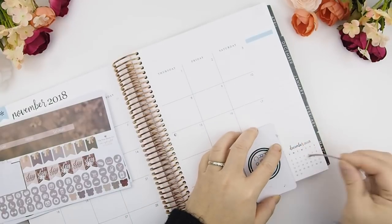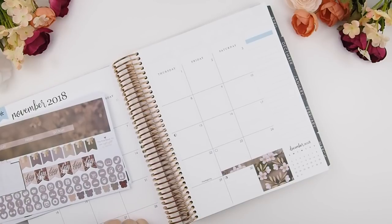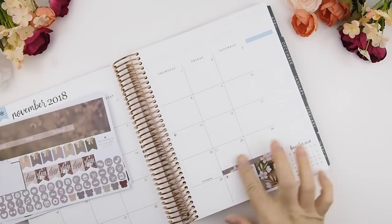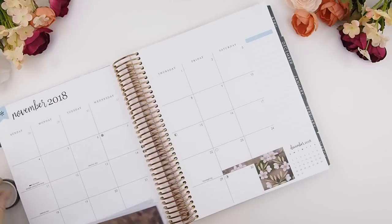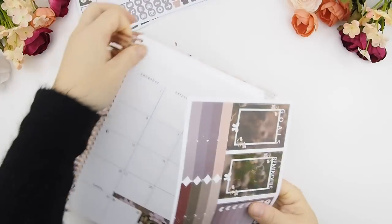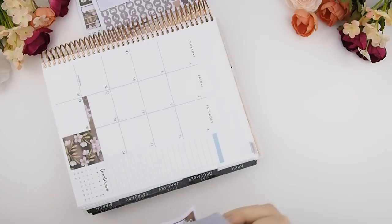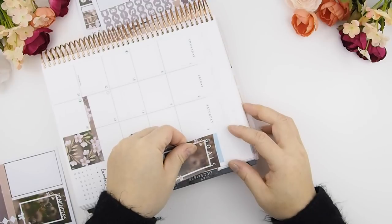You guys don't want to miss the Black Friday sale because it's going to be super epic at Pinkroom Co — it is once a year and it's going to be the biggest of them all. The discount for Black Friday hasn't really been set yet, but let me just say I've never set this high of a discount this year yet, so it's going to be very epic.